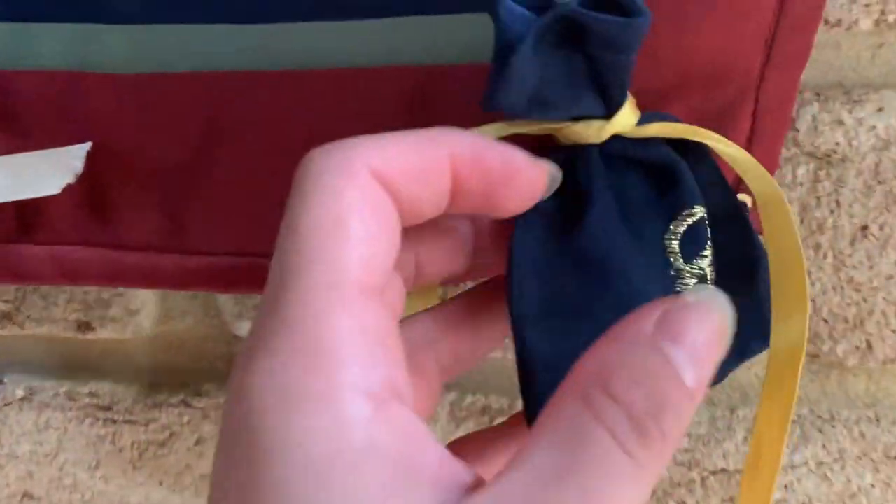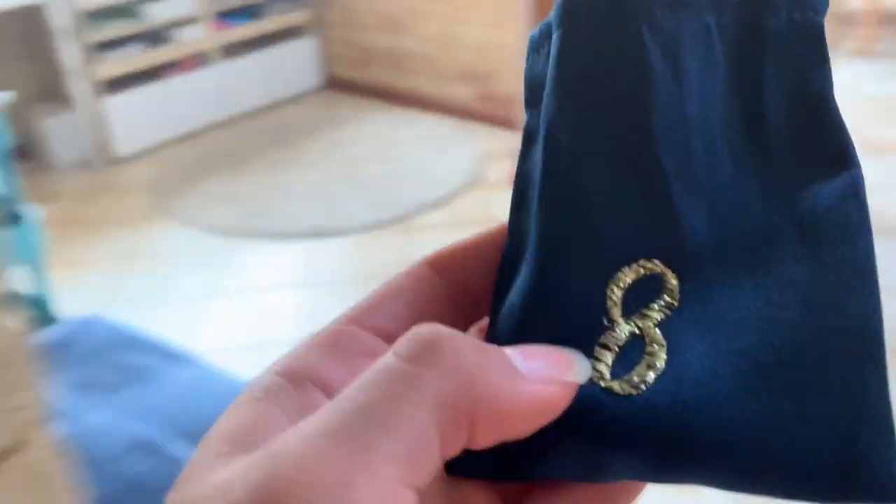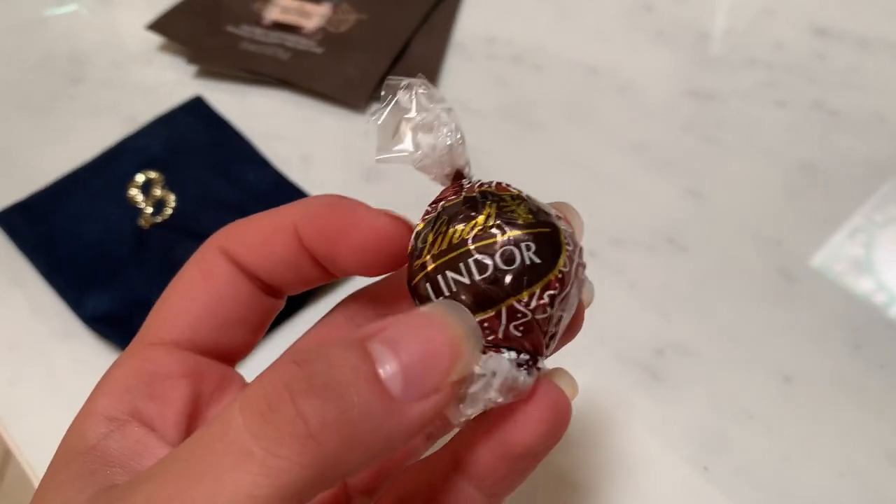I didn't even realize there's also something in this little bag — I think it might be a little chocolate. Yep, another gingerbread one.